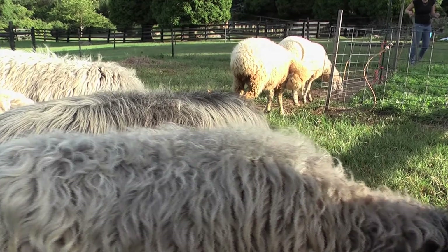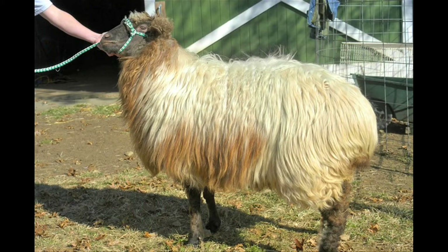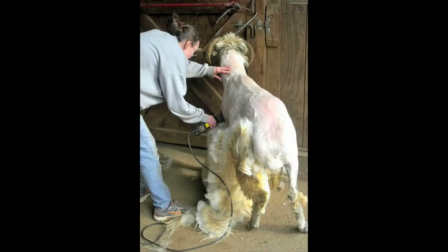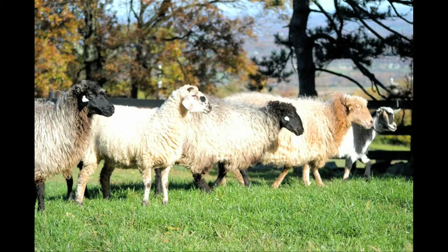Their wool has a lot of different textures. Since they are an ancient breed — a Bible breed — you'll find curly, straight-haired, single coats, double coats, all kinds of things, and I find that interesting and a lot of fun to learn and work with.